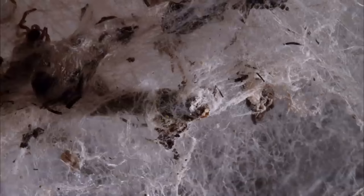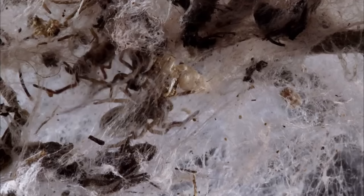Spiders are usually solitary, but these spiders are different — they're social. They live in groups of up to 100, and they're all related: brothers and sisters, parents, uncles and aunts, all on the same web. They live side by side and hunt together.